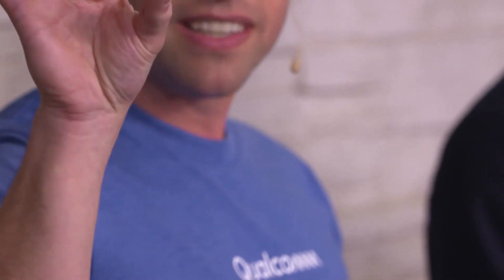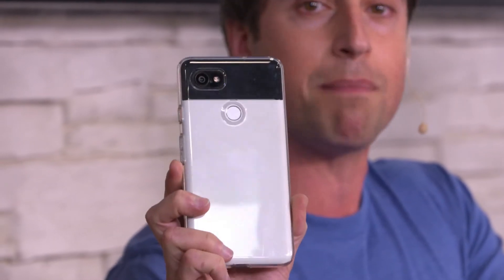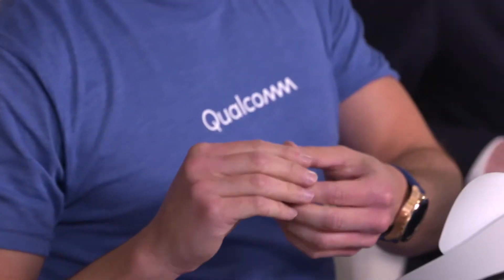This tiny little chip — the size of your thumbnail — is what's in tons of premium smartphones, like the Google Pixel. It gets amazing battery life, lasts all day, and takes awesome photos. Here at CES our partners are launching tons of other devices that have Snapdragon in them.